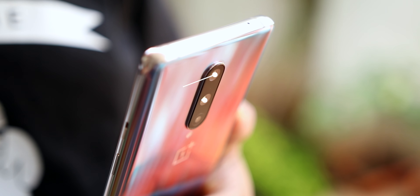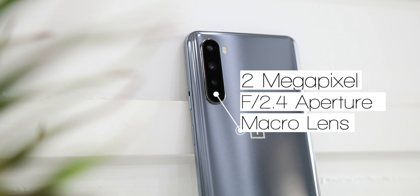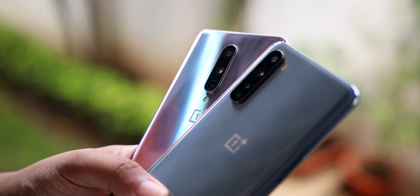OnePlus 8 gets a triple camera setup. The primary camera gets a 48 megapixel sensor with F1.75 aperture and Optical Image Stabilisation. Then there is a 16 megapixel sensor with F2.2 aperture and an ultra wide angle lens. And finally, it gets a 2 megapixel macro camera with F2.4 aperture. OnePlus Nord gets a quad camera setup on its back. Primary camera is the same 48 megapixel sensor with F1.75 aperture and OIS as the OnePlus 8. Secondary camera gets an 8 megapixel sensor with F2.25 aperture and an ultra wide angle lens, then a 5 megapixel depth sensor and a 2 megapixel macro camera, both with F2.4 aperture.